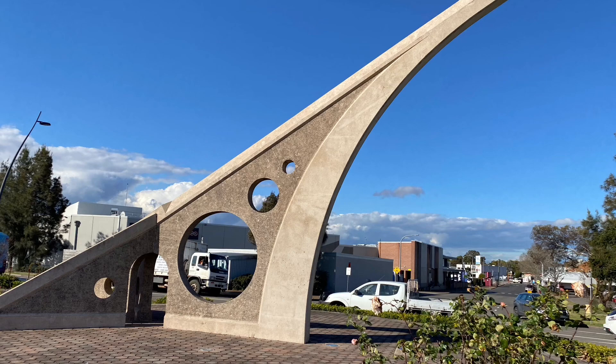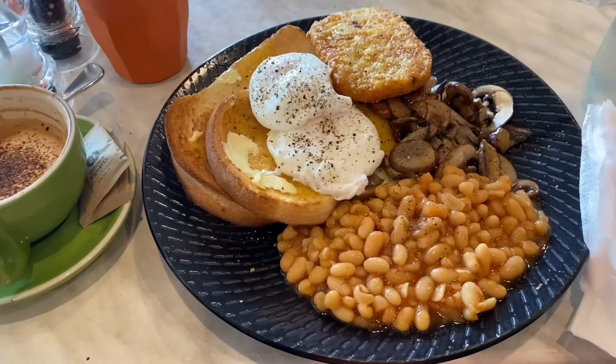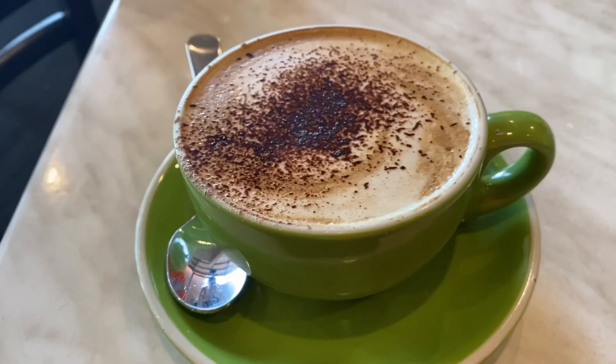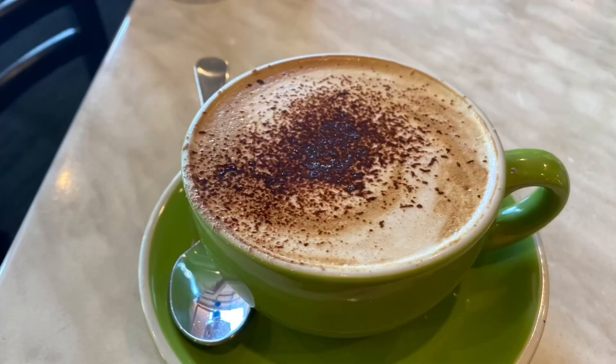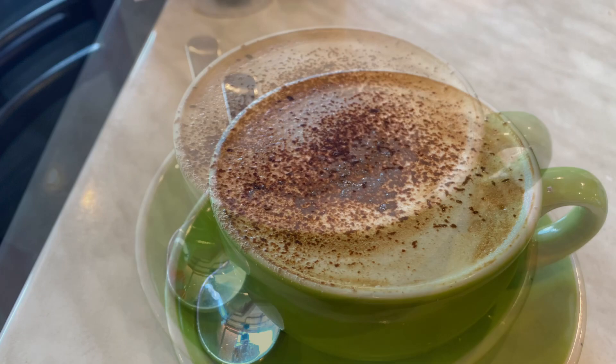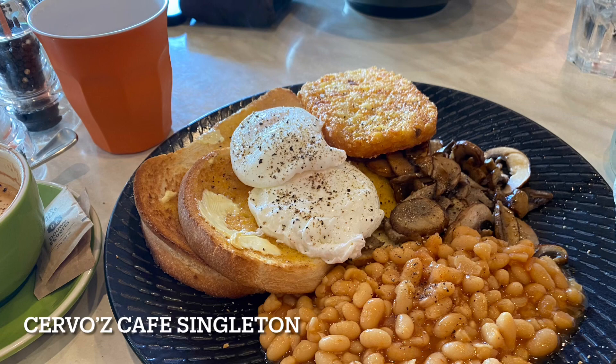Leaving Singleton. In Singleton, I was able to visit Servo's cafe. The food and coffee was fantastic. The ambience was excellent as well.